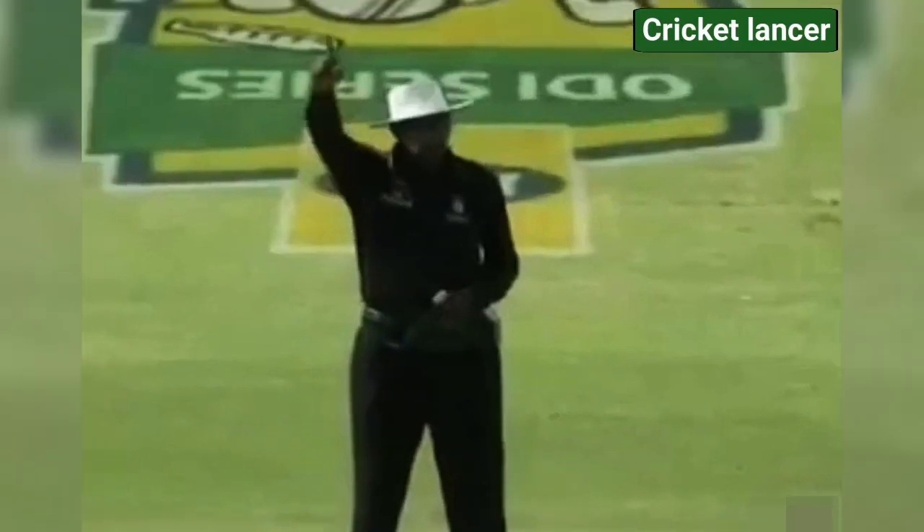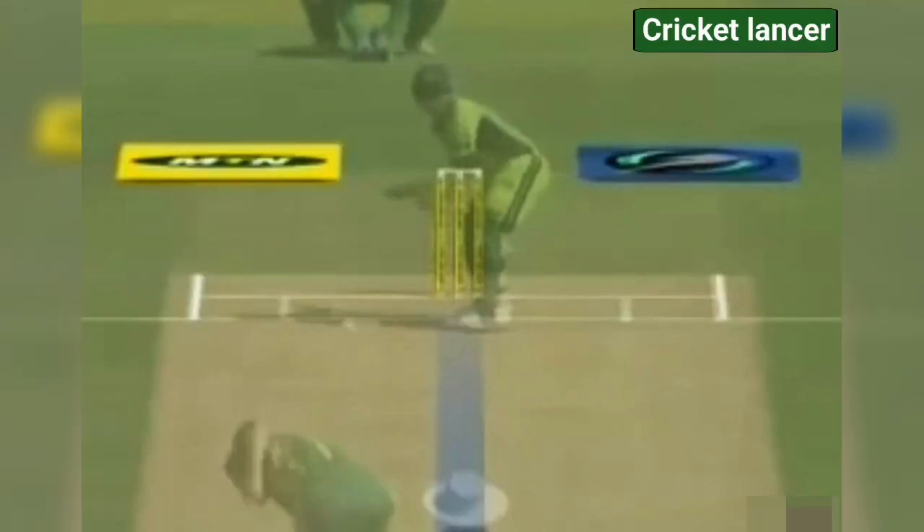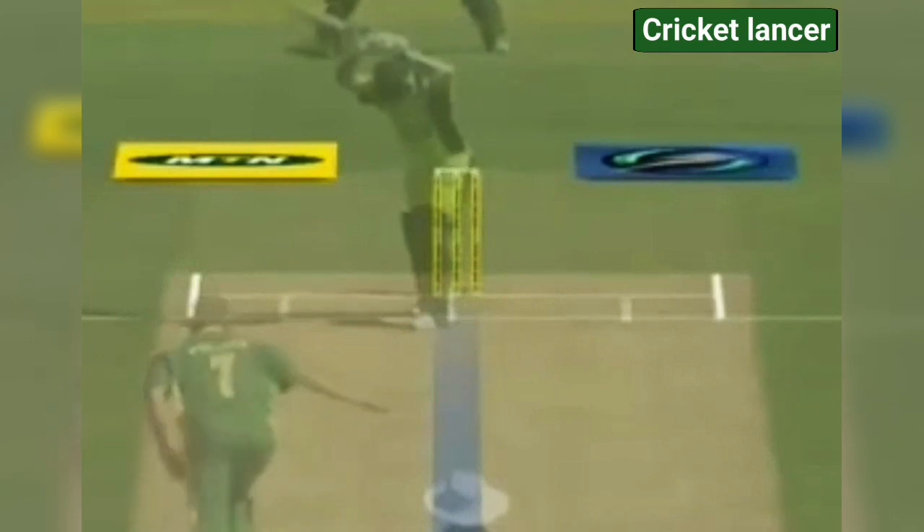Steve Buckner is having a look. Pollock seems convinced. Eventually the finger does go up. Perhaps it's him outside the line, but let's not forget he wasn't playing a stroke. Height maybe was a factor. Was it hitting? That's the big question to ask.